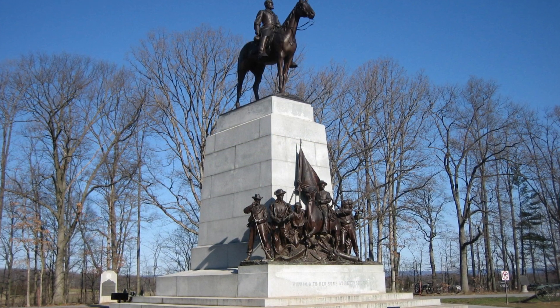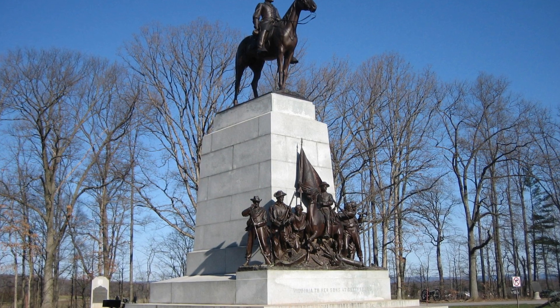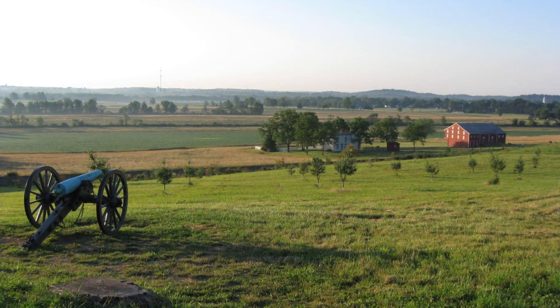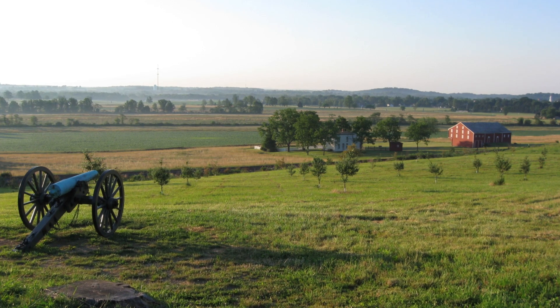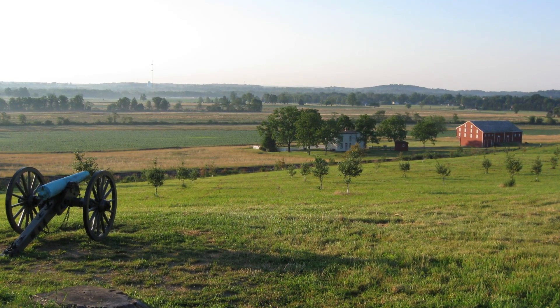15. Virginia Memorial. This is the largest memorial on the battlefield and honors the Virginia soldiers who fought in the battle. 16. Oak Ridge. This was the location where the first shots of the battle were fired by Confederate soldiers on July 1, 1863.